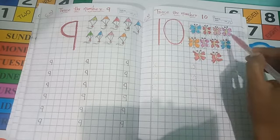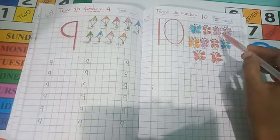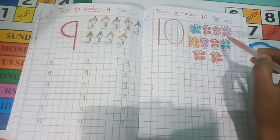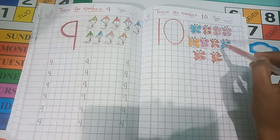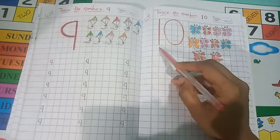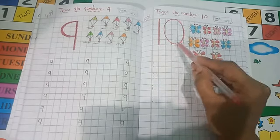There are 10 butterflies here. How many butterflies are there? Titli — what do we say in English? Butterfly. So here are 10 butterflies, and this is number 10.